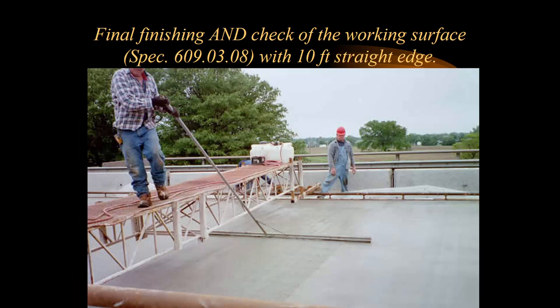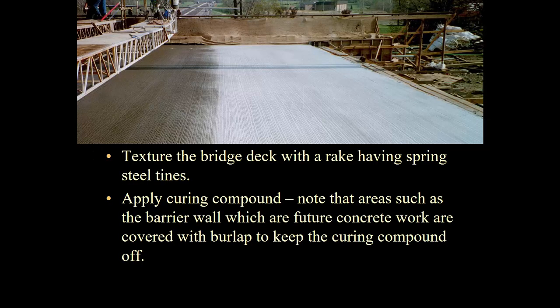Your final finishing is with a 10-foot straight edge. We want to make sure we don't have any bumps or valleys in our deck — that's what everybody's going to notice as they ride over it. Behind that, they texture the bridge deck with a spring rake; the steel tines add friction to the deck. Then we apply curing compound. Note that areas such as the barrier wall, reinforcing steel, and any other phase construction areas must not get curing compound on them because it is a bond wrecker — it must be cleaned off if any gets on those areas.